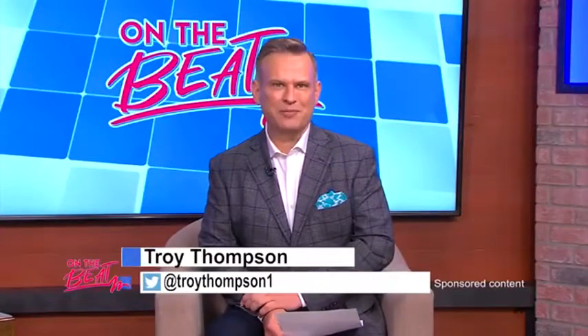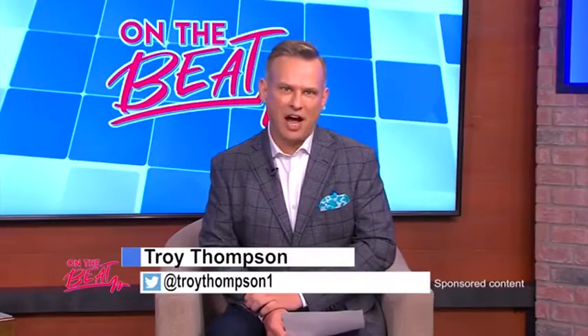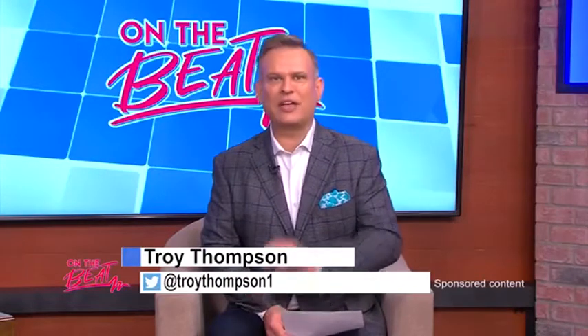Welcome to On The Beat everyone, I'm Troy Thompson. Joining me in the studio today is Mr. Kenny Fry from Homes by Fry, and today we're talking all about the end of this incredible development called Villas at Wolf Creek. Welcome to the show buddy.